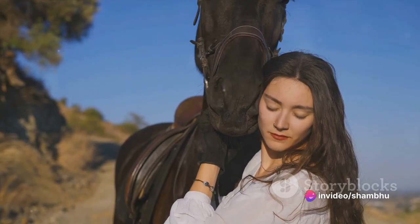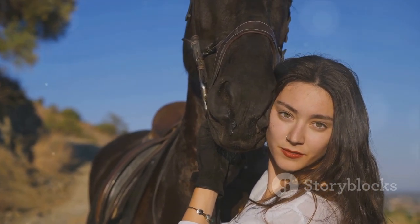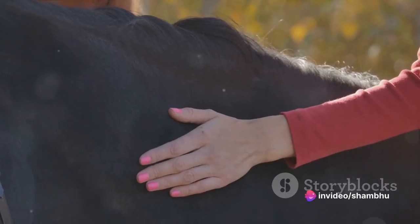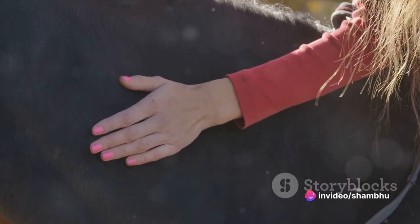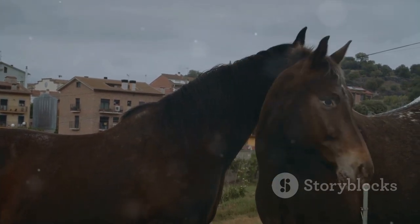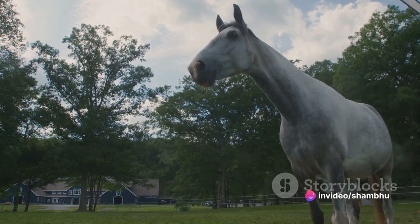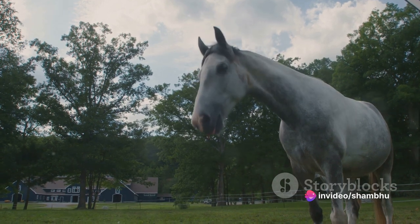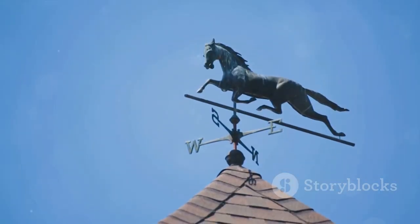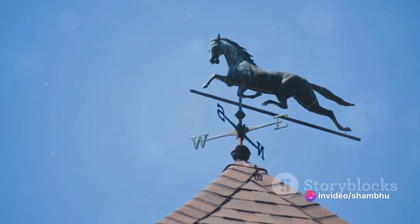Moreover, horses are not just our partners in activities, but also our emotional companions. Many horse owners will tell you about the deep emotional bond they share with their horses. This bond goes beyond words and is often described as a feeling of mutual understanding, respect and unconditional love. The roles horses play in today's society are diverse and significant. Their strength, grace and companionship offer us invaluable experiences and lessons. They teach us about trust, communication, patience and the beauty of forming a bond with another living being. Even in our rapidly advancing world, horses continue to hold a special place in our hearts and lives.